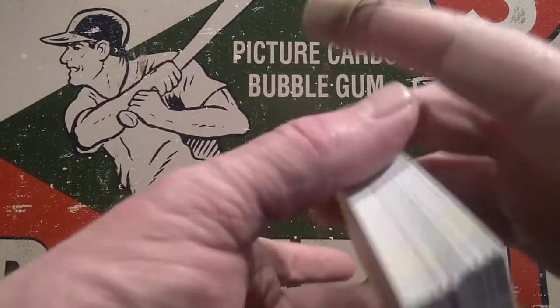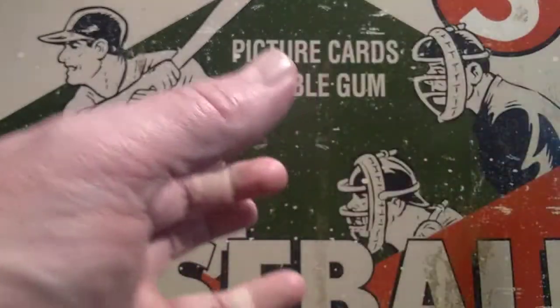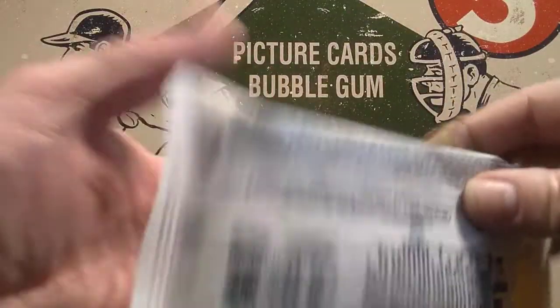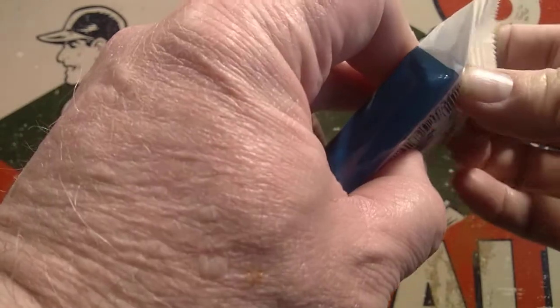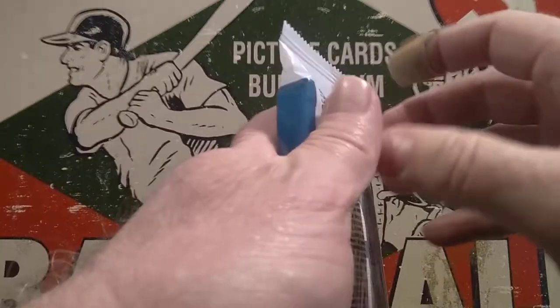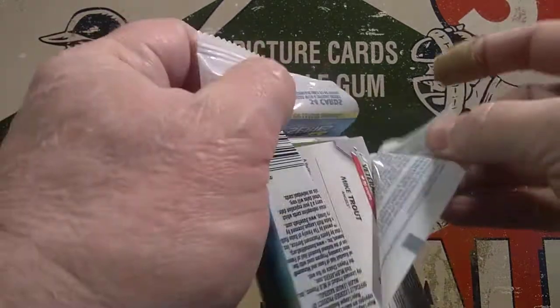Wow, that was a very quiet cello pack. I guess sometimes you just pull a lot of common players and no big stars — that's exactly what we did with that pack today. Let's open the Update pack and hopefully we can redeem this rip and get some nice rookie cards.